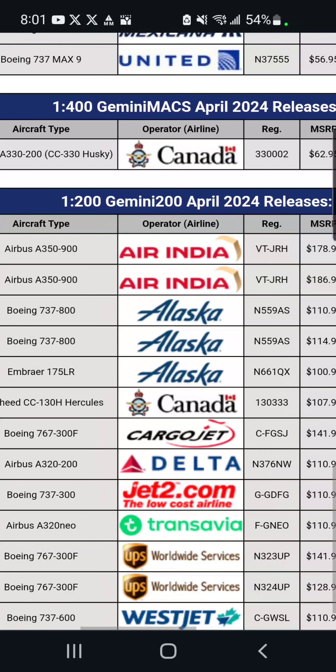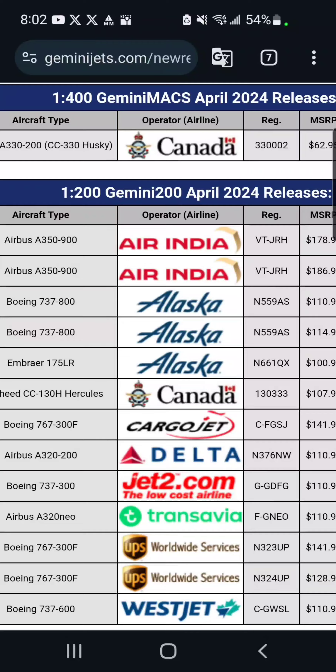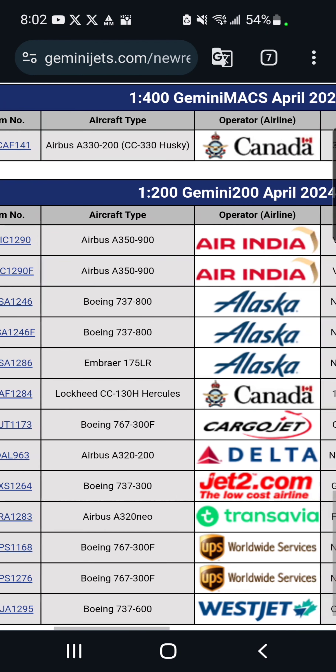Moving on to 1/200, we've got a few interesting models. Starting off, we've got two Air India Airbus A350s — once again one with flaps extended and one without. The one without is $179 and the one with is $187. Since this is an A350 in 1/200, I will not be getting this.